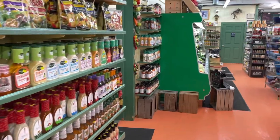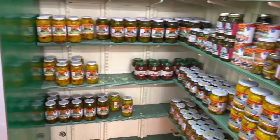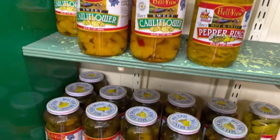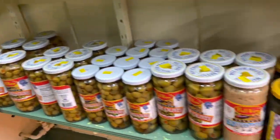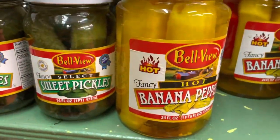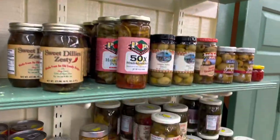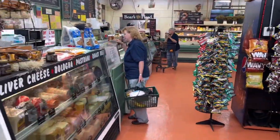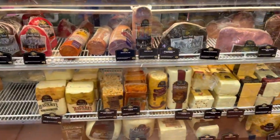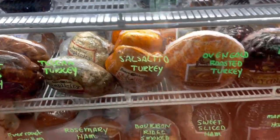I'm going to make my way back toward the back and see what we can find. Here's another good section — pickled peppers, cauliflower, all kinds of different kinds of pickles. Hot banana peppers — you're probably going to see a jar of them on my table. And we're just about ready to come up here and start ordering sandwiches. You can get all your fresh cheeses and meats, and as I said, they carry Boar's Head.